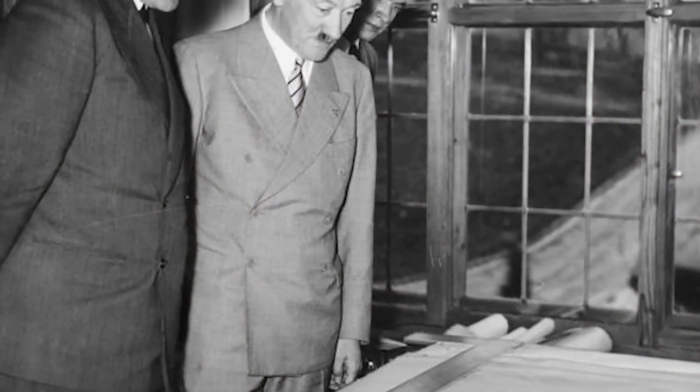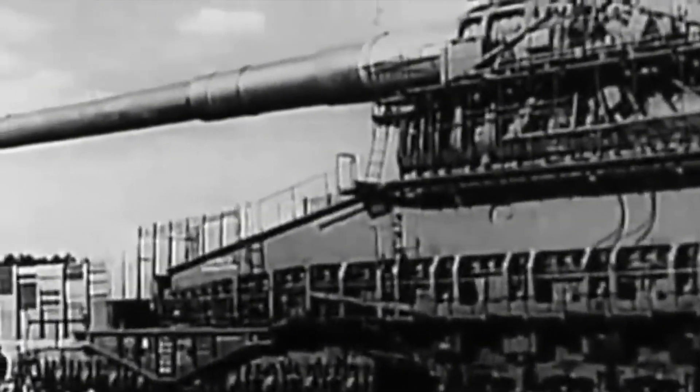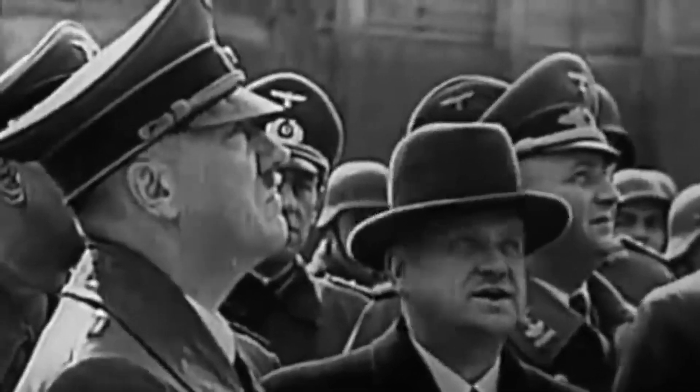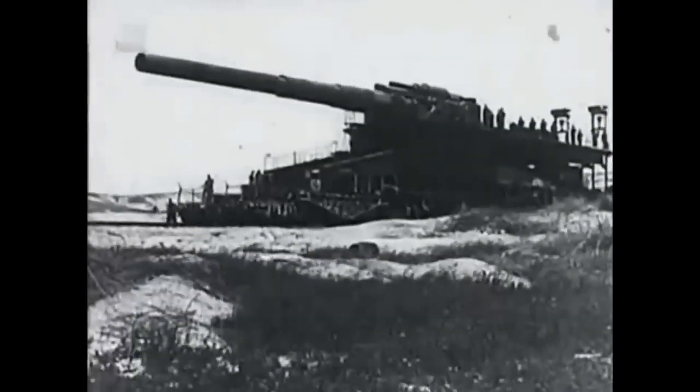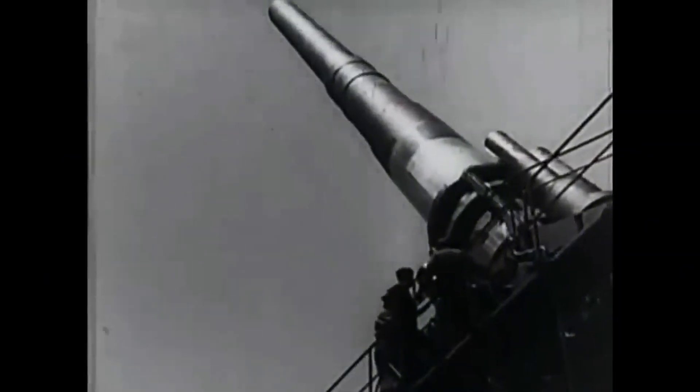When the Nazis finally realized that the superweapon was more of a propaganda tool than a practical weapon, the decision was made to dismantle it. Hitler himself ordered the destruction of Heavy Gustav, ensuring that this colossal chapter of military ambition would vanish — taking with it the dreams of an unstoppable war machine.